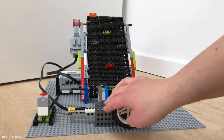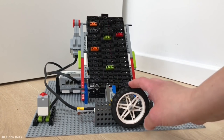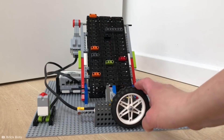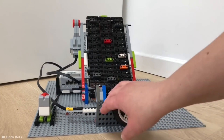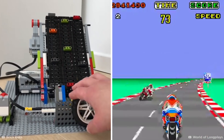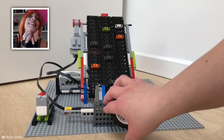Even more entertaining is this mechanical 3D racing game, likewise made entirely from Lego. Using programmable Lego Mindstorms hardware, YouTuber Brickbox was able to create a real-world representation of classic arcade racing games. If it's as fun to play as it looks, I'm going to need to get at least 10 of these.